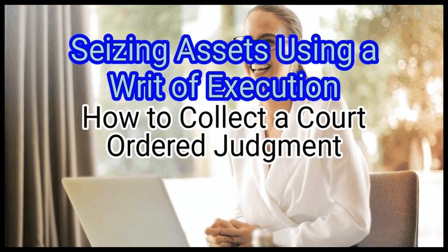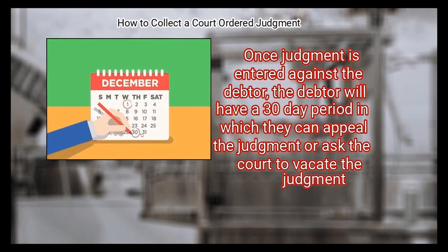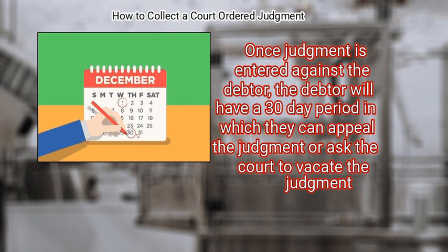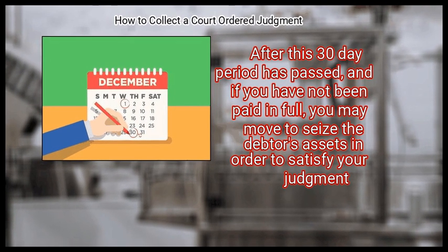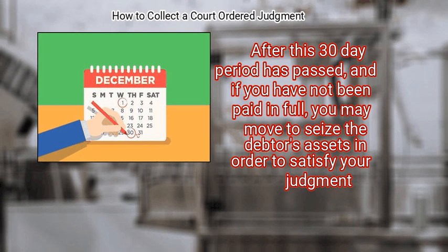Method 2: Seizing assets using a writ of execution. First, know when you can start the seizing process. Once judgment is entered against the debtor, the debtor will have a 30-day period in which they can appeal or ask the court to vacate the judgment. After this 30-day period has passed and if you have not been paid in full, you may move to seize the debtor's assets to satisfy your judgment.